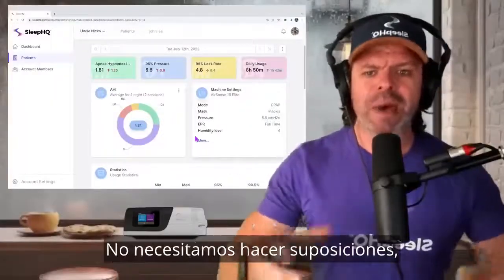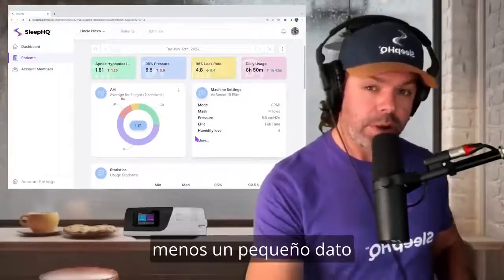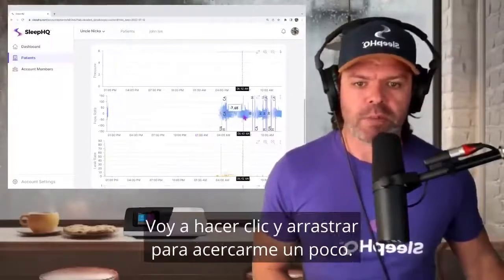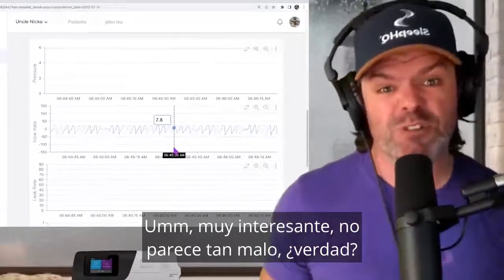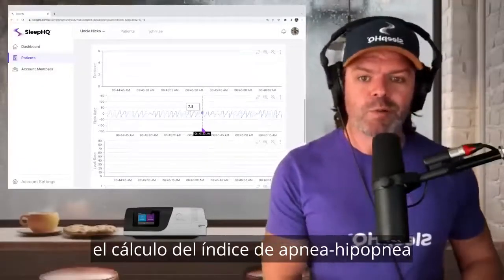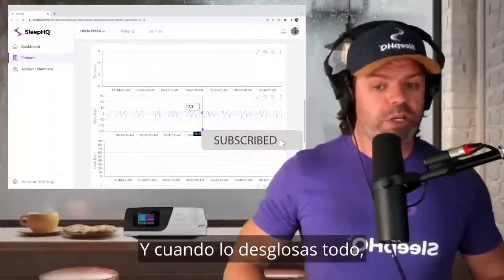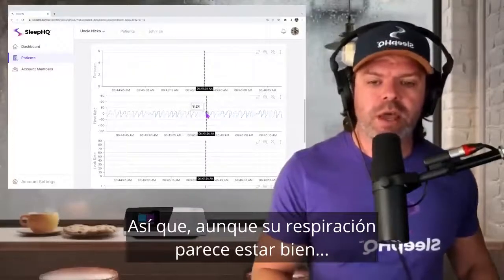No more assumptions. We don't need to make assumptions. We have Sleep HQ, so we have all the information we need to make good treatment decisions — minus one little piece of information that we'll have very soon. Now let's scroll down the page and check out John's breathing on the flow rate. Here we are, this blue one. I'm going to click and drag just to zoom in a bit. Doesn't look too bad, relatively stable.